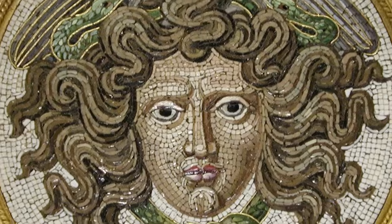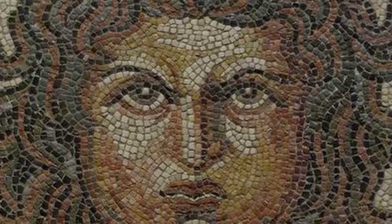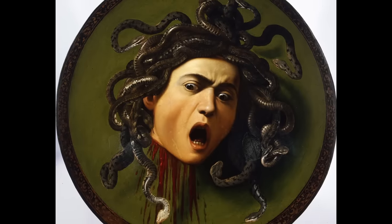In this video, we're going to visit a mythological creature from ancient Greece that you think you know. In my most detailed sculpture ever, I'm going to recreate Medusa like you've never seen or heard of before.